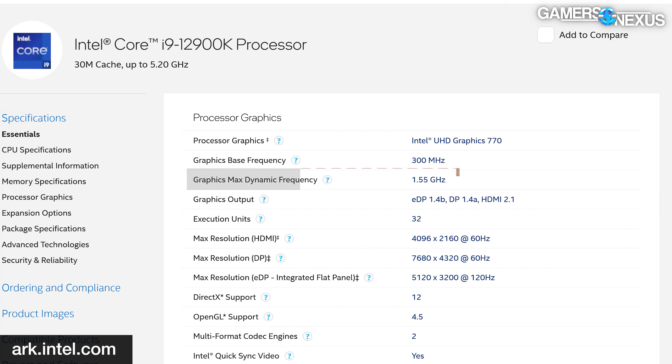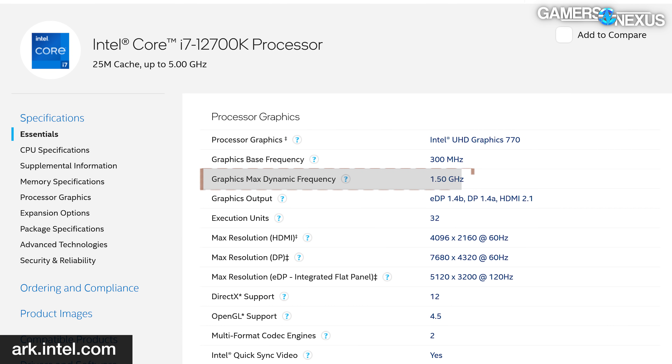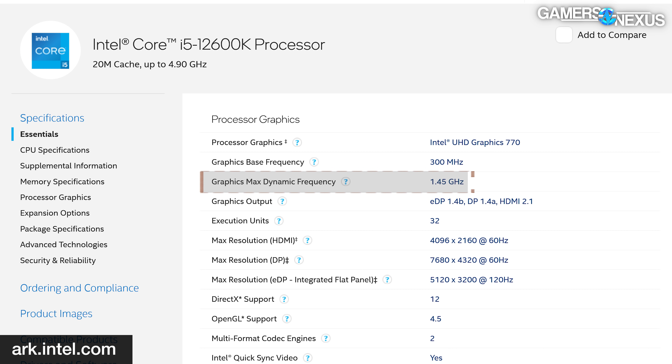For the 12 series, they are all UHD 770s — the difference is simple. The 12900K has a specified frequency of 1550 MHz for the GPU component. The 12700K advertises 1500 MHz, so there's a 50 MHz reduction, and then predictably the 12600K is advertised at 1450 MHz. We'll validate that frequency for the 12900K today. There's an infinite amount of things to test with any new CPU launch, so we're focusing on the 12900K as it's the best of the three.